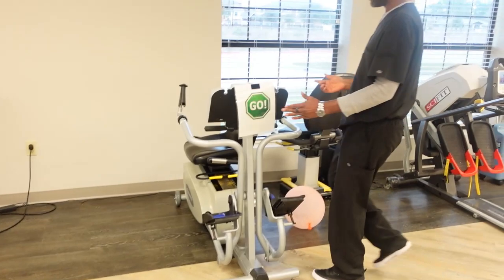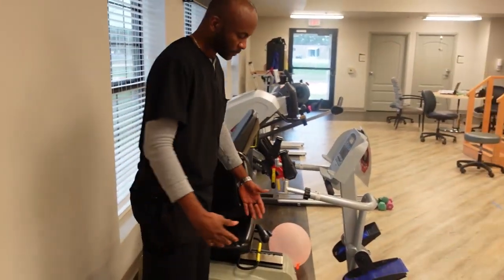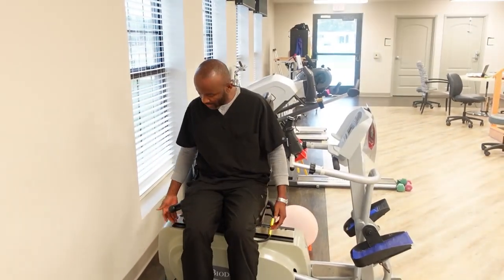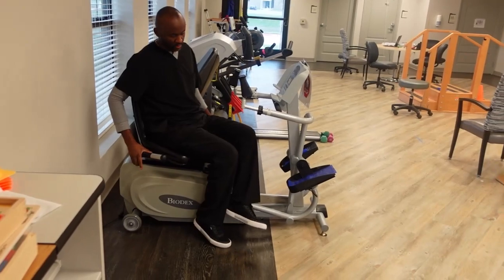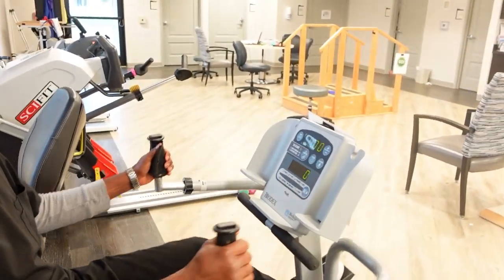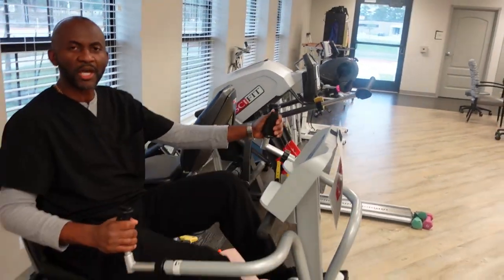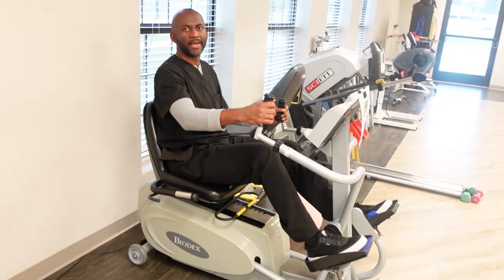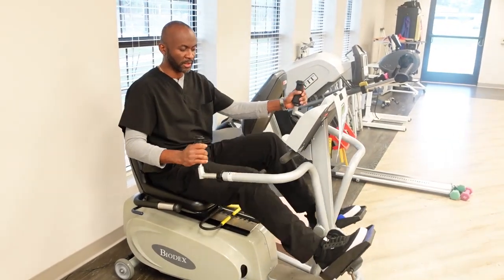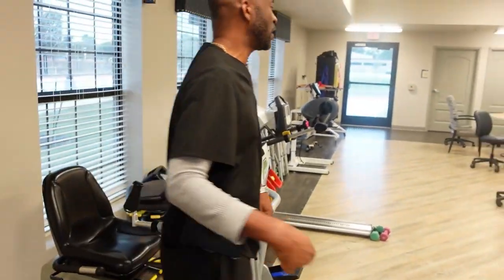Right over here we have this nice piece of equipment. When the patient comes, we stand them up or if the patient can walk, they come and sit right over here. We turn it around, put each foot in here, and they can do their exercise. This is a very good piece of equipment — it tells you the time, how many kilometers you've gone, and it works both your arm and your leg.